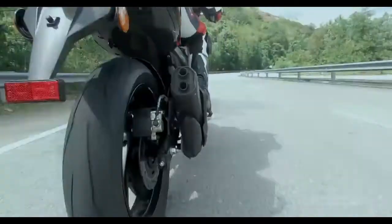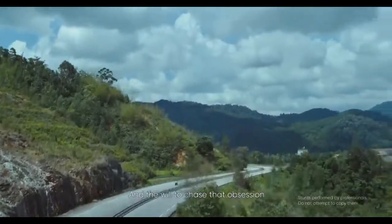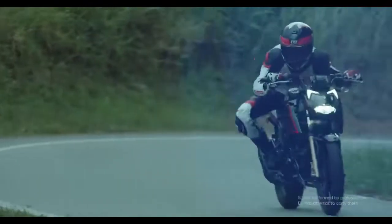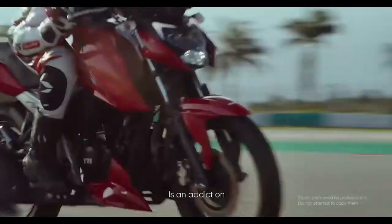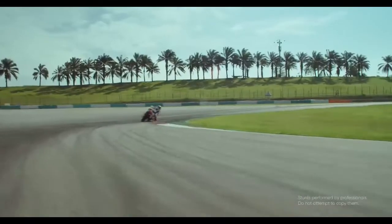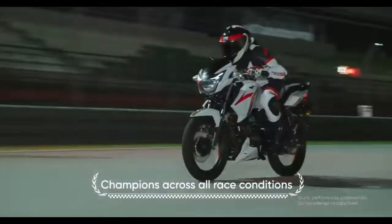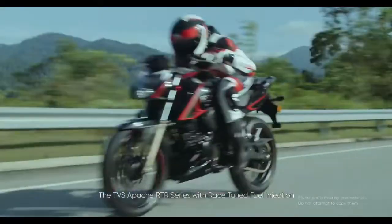First, if you are talking about Apache, you will get a 159.7cc single cylinder, four-stroke, air-cooled SOHC engine — a fuel injection engine. The maximum power will be released at 16.4 PS at 8,750 RPM, and the maximum torque will be released at 13.85 Nm at 7,000 RPM. It is a BS6 compliant engine.